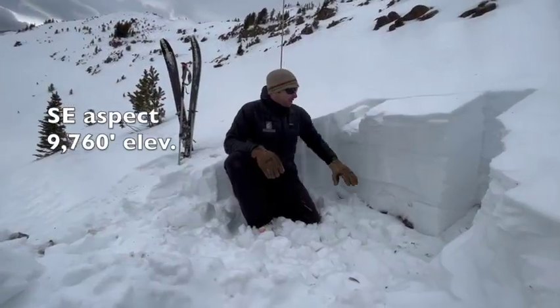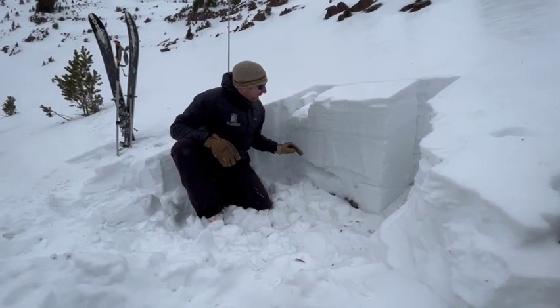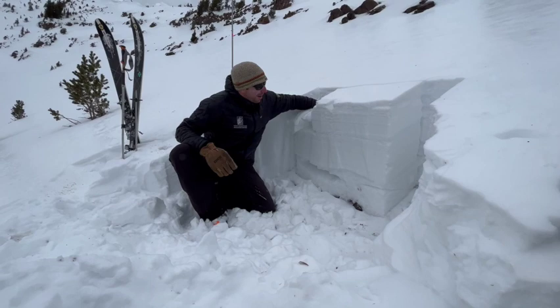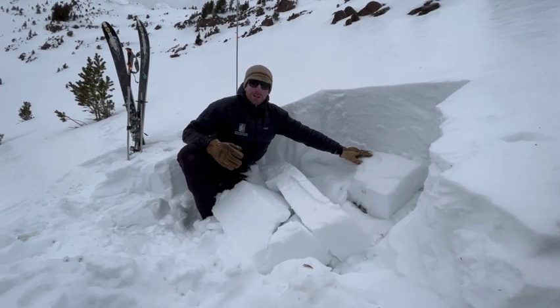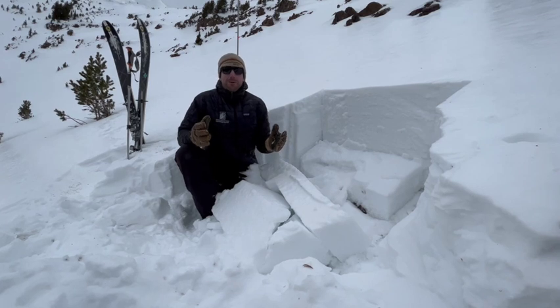What we have here is a layered snowpack. We have weak layers, and we are getting propagating test scores on this one right here right now. We have pretty limited data at this point.